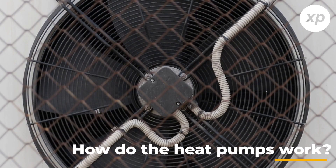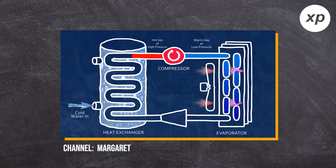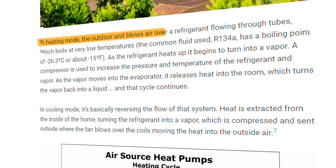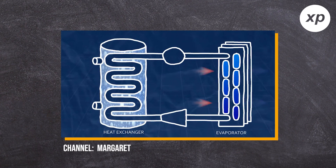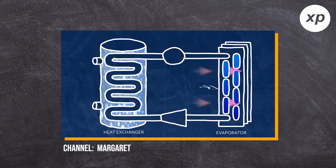To start off, a heat pump is very similar to our common air conditioning system. They refer to it as an air-to-air pump. For these air-to-air pumps to be able to cool and heat, it needs a reversing valve. In heating mode, the outdoor unit blows air over a refrigerant cooling through tubes, which boils at a very low temperature. As the refrigerant heats up, it begins to turn to vapor. A compressor is used to increase the pressure and temperature of the refrigerant and vapor. As the vapor moves into the evaporator, it releases heat into the room, which turns the vapor back into a liquid, and that cycle continues. The way it cools is basically the reverse of this process — heat is taken from the inside of the home, turning into vapor, which is compressed and sent outside.